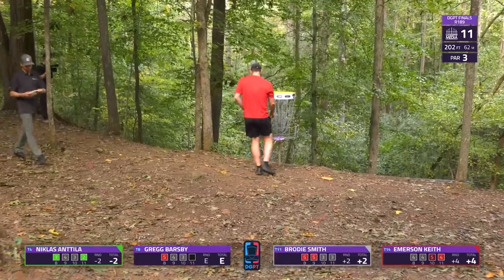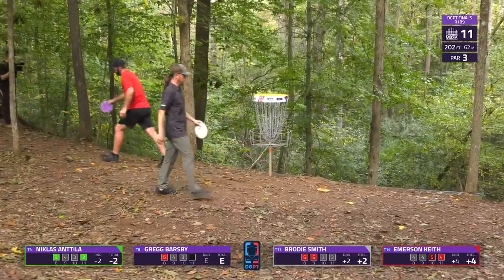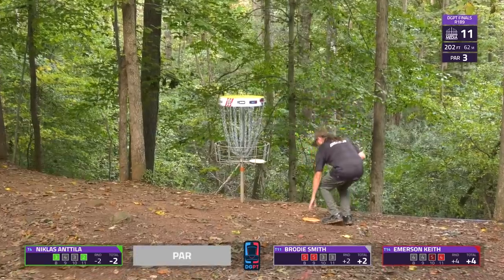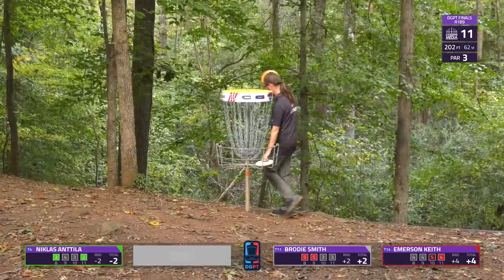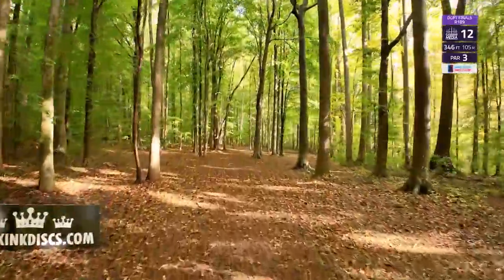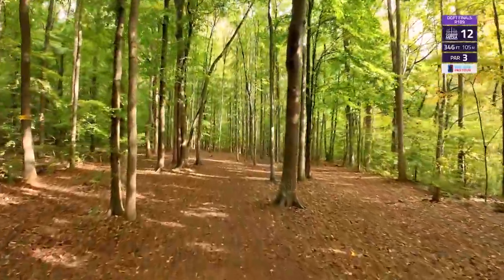Brody takes the par on hole 11, but that puts him in the not-going-to-make-it category. He was a stroke ahead of Emerson before this hole, but still needed birdie-out mode. Not quite going to make it moving into hole 12.